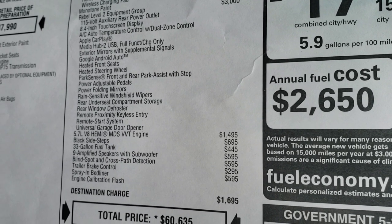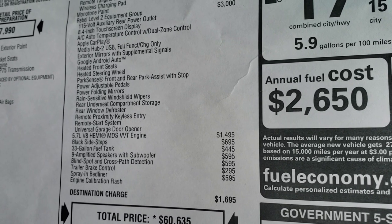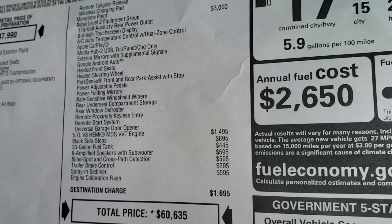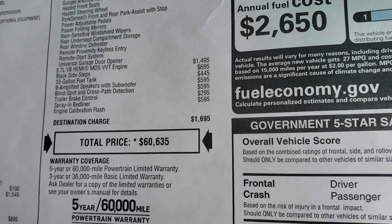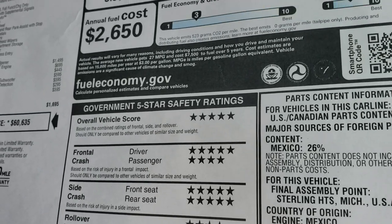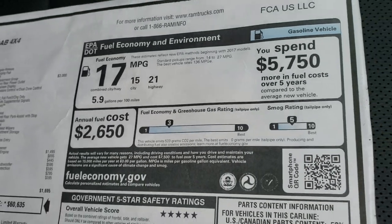You get the Hemi, the side steps, the 33-gallon fuel tank, the nine Alpine speakers with the subwoofer, blind spot monitoring, trailer brakes, and spray-in bed liner — for a total price of $60,635. It's a very safe vehicle with four and five stars across the board, and you're going to get 15 city, 21 highway, for an average of 17 MPG.